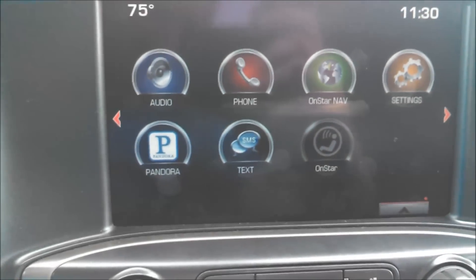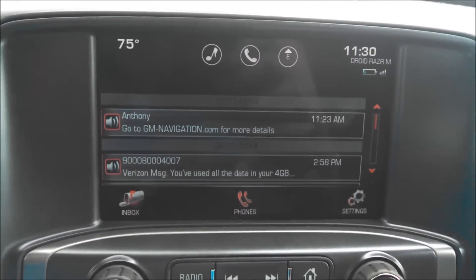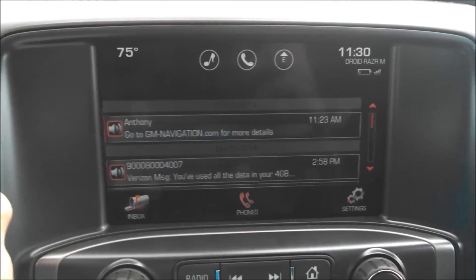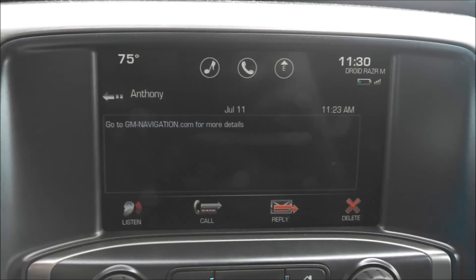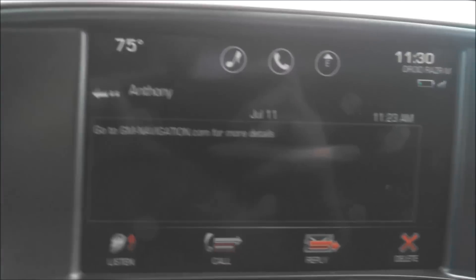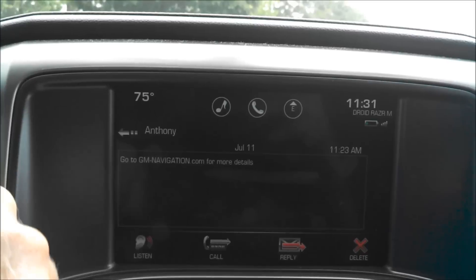If you notice on the screen, there's actually an SMS text icon now. I'm going to go ahead and touch that. I've already paired this phone to this device. Once you pair your phone, it actually communicates with your text messaging. I'm going to show you this one here — go to GM. This is one that was sent to me just a few seconds ago. It's actually telling you to go to our website for more details on this service at gm-navigation.com.